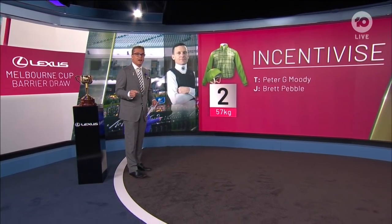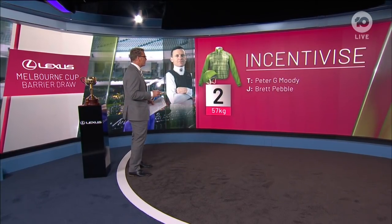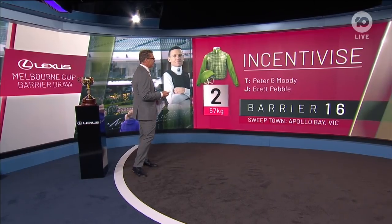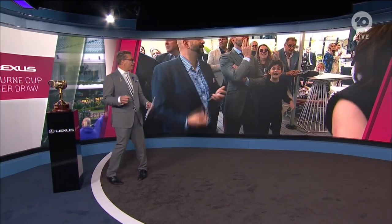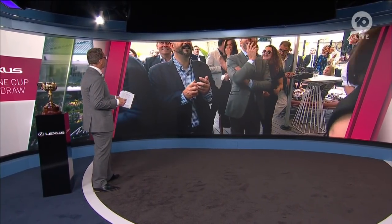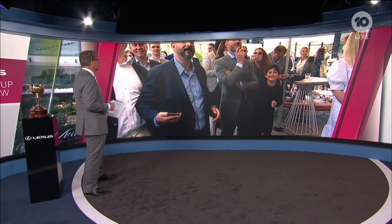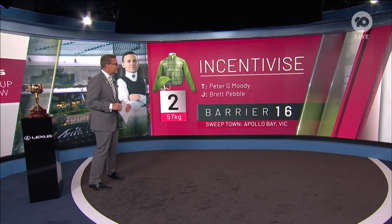Now this is the short price favourite. Incentivise drew the outside in the Caulfield Cup. What barrier has Peter Moody and Brett Prebble got? Another wide draw — gate 16. I don't think that will concern them too much; it's a long run to the end of the straight. There is the Incentivise team at the Adelphi. They're having a lot of fun and it's going to be a late night there.